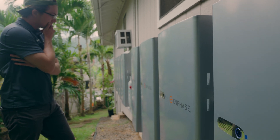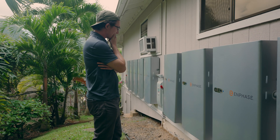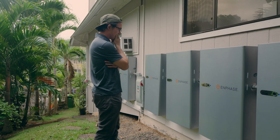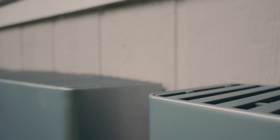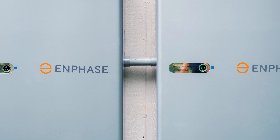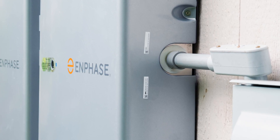It doesn't stop there. The IQ Battery 5P is not just an energy storage solution, but it's a smart one. This battery uses real-time data and intelligent algorithms to optimize energy storage. This helps you save on electricity bills by charging during off-peak hours and make the most efficient use of your stored energy.